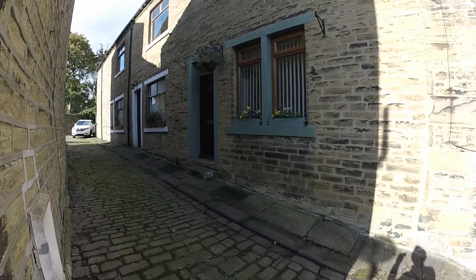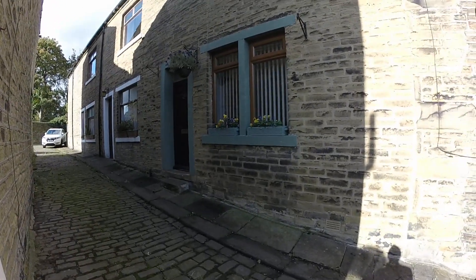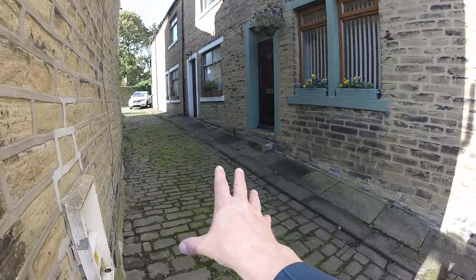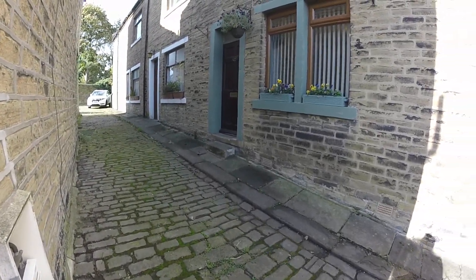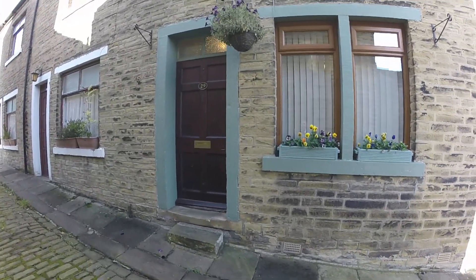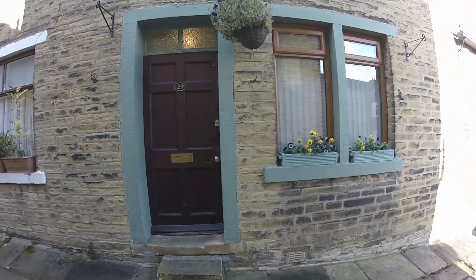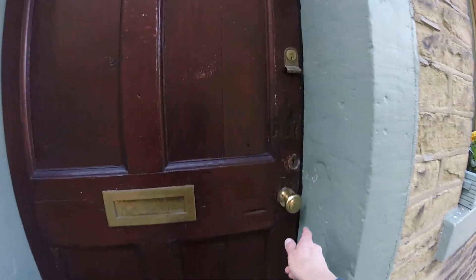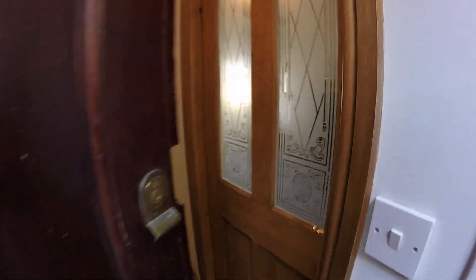So today we're in Skirk at Green and we're going to be looking at this lovely one-bedroom cottage. Parking is by way just here on the cobbles. So we'll go into the property first.